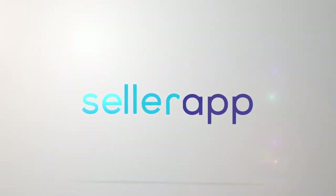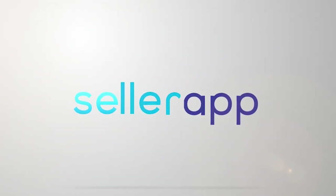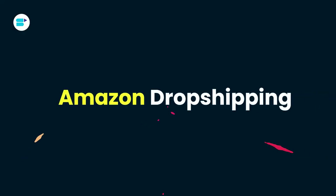Get ready, because I'm about to show you how dropshipping on Amazon can turn that dream into a reality. Hello everyone, I'm Ankeetha Padhil, product evangelist at SellerApp, and today I'm going to talk about everything you need to know about Amazon dropshipping.